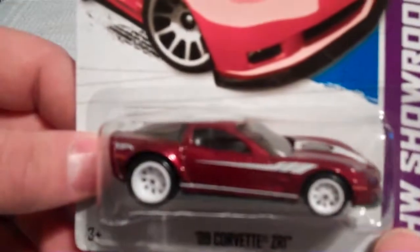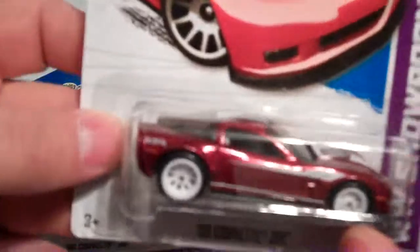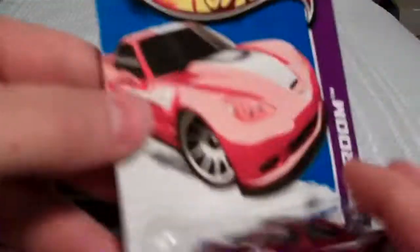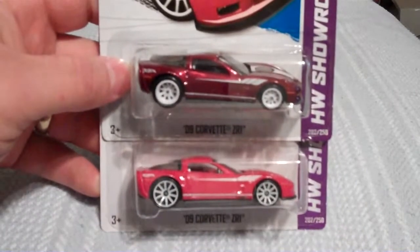On the back fender it has a 'TH' for treasure hunt. But really what you're looking for is this cool color and the rubber tires — I didn't even notice that 'TH' until a little later. Here's another view of them together to tell apart the differences.